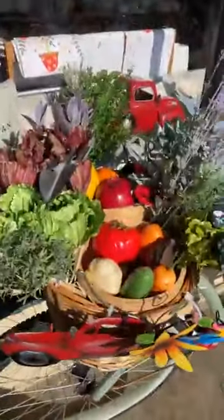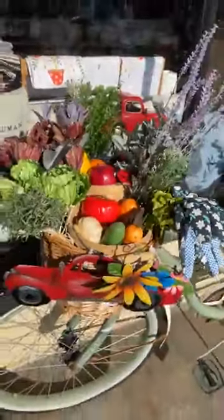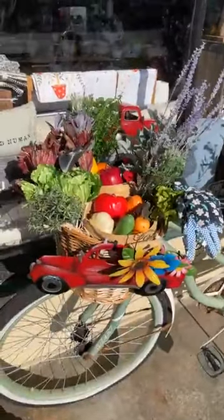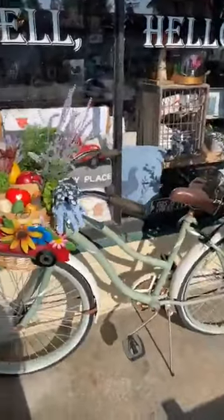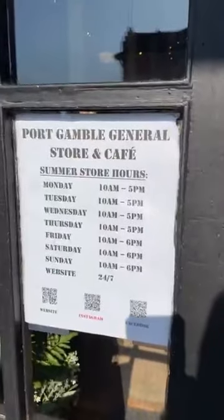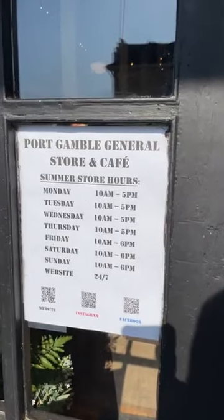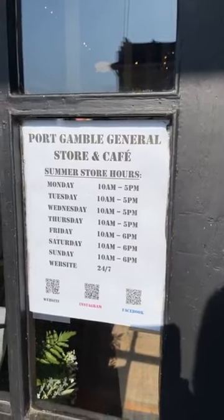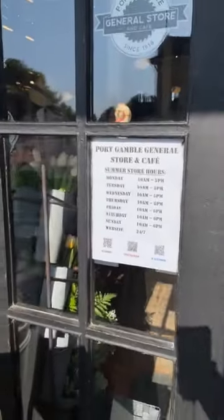I thought I would start with Miss Lovely, our bike. You saw her last time, but since we're going to talk about the Plant Lady Table, I thought you'd enjoy seeing her garden basket out here. She's a great place to take selfies — people love to come out and take pictures. Our new summer hours: we're open 10 to 5 every day, and 10 to 6 on Fridays, Saturdays, and Sundays. Our website is open 24/7, so definitely check that out.